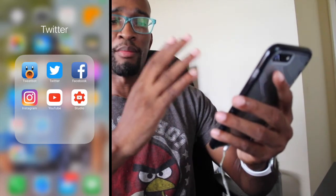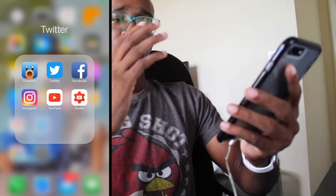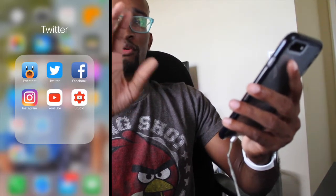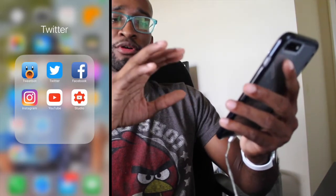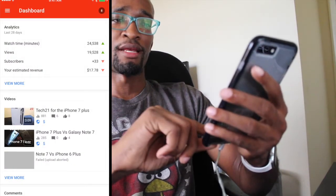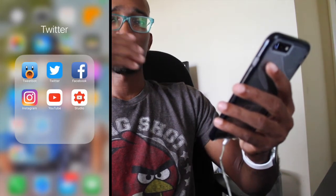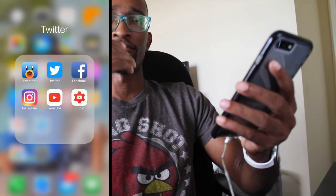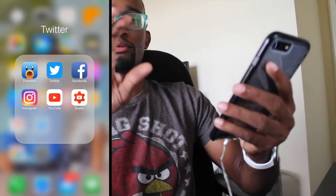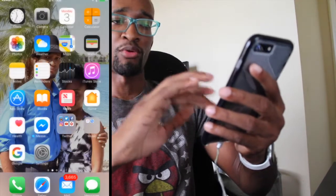I also have Facebook, Instagram, YouTube, and Studio. If you're a YouTube content creator, the majority of you will have Studio — it's a very great app. It shows you analytics, how many subscribers you've gained or lost, how much income you've received, and it's a good way to communicate with your subscribers. Easy postings as well.